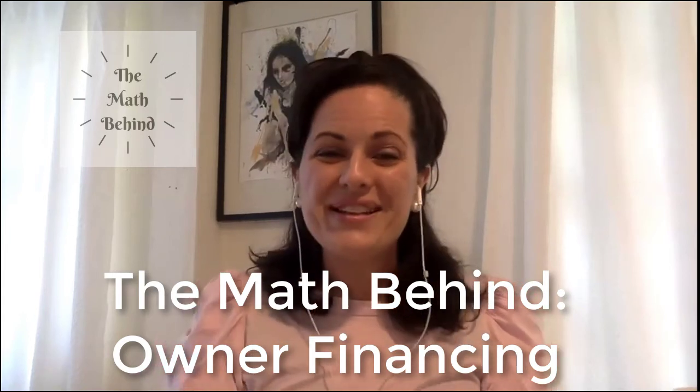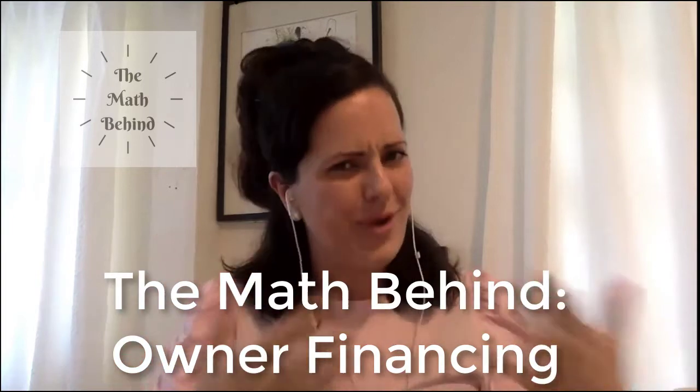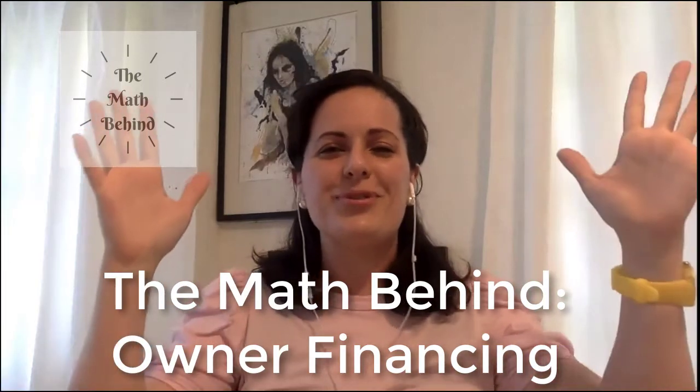Hello and welcome. This is Vanessa Growlish and today we're going to talk about the math behind owner financing. Let's do some math. Now, when does owner financing happen?